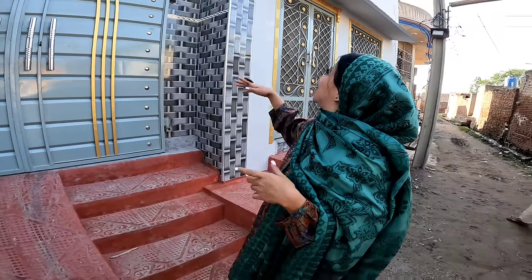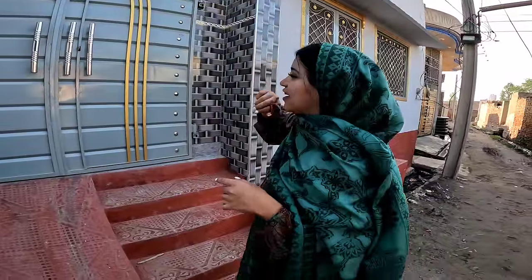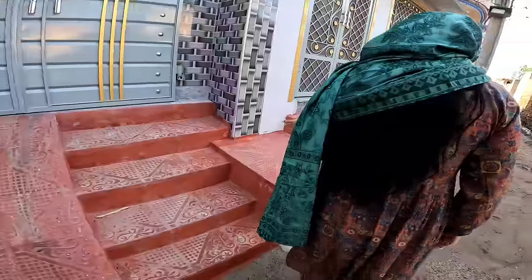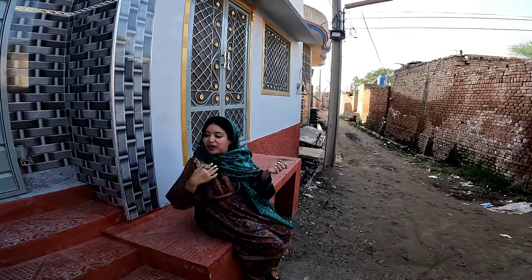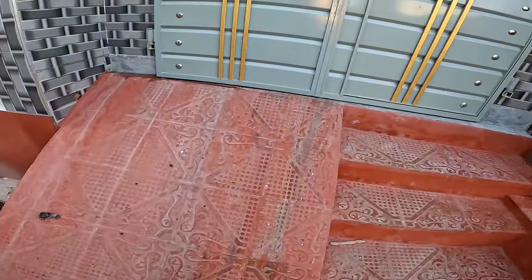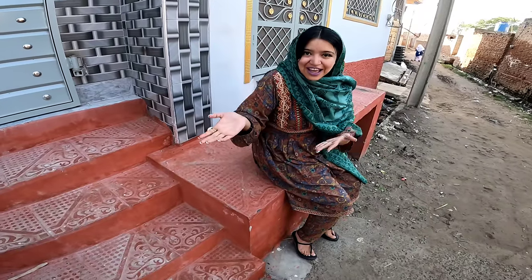Vamos a entrar. Aquí están los detalles que tienen afuera alrededor de la puerta, se cambió el portón, tenemos nuestras fuentes arcaicas por este lado. También se pusieron escaleras que antiguamente no estaban, se arregló la ventana, y fíjense cómo es la rampa — esta es para las motos, aunque está súper inclinada, pero bueno, ellos así se las arreglan. Vamos a entrar para que vean cómo está la casa.